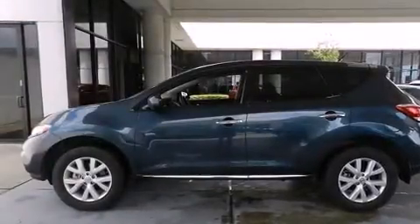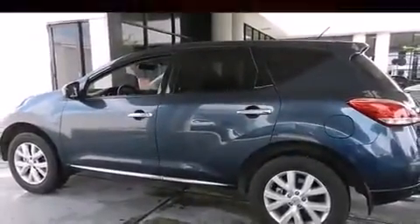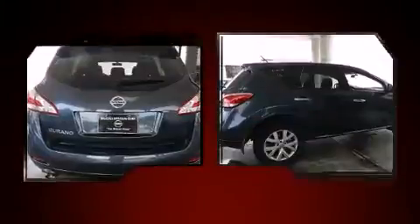Treat yourself to a test drive in the 2013 Nissan Murano. With fewer than 25,000 miles on the odometer, this four-door sport utility vehicle prioritizes comfort, safety, and convenience.